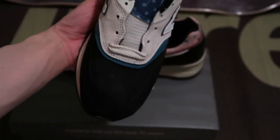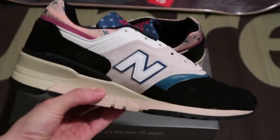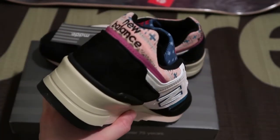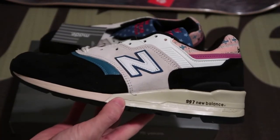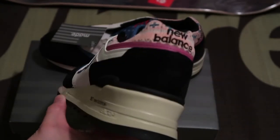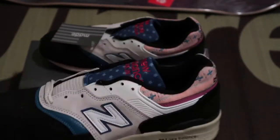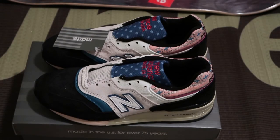Let me know down in the comments what you guys think. The black all-suede toe box — these are nice. 997s, one of my favorite models. These look nice. Let me know down in the comments what you guys think. Subscribe for more videos. I'll see you guys in the next one. I'm out. Peace.